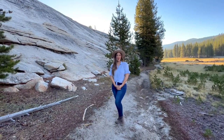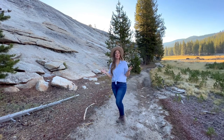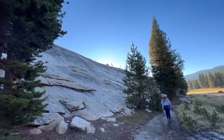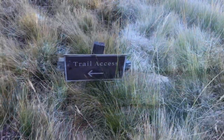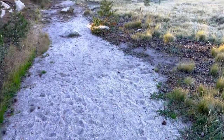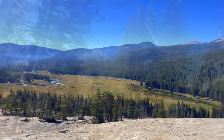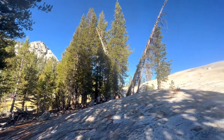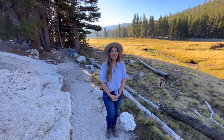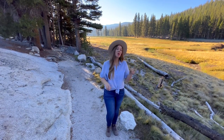At just over a mile out and back with less than 200 feet in elevation gain, Pothole Dome is a fun add-on to any trip along Tioga Road. Just remember the hike is only accessible during the summer months when Tioga Road is open.